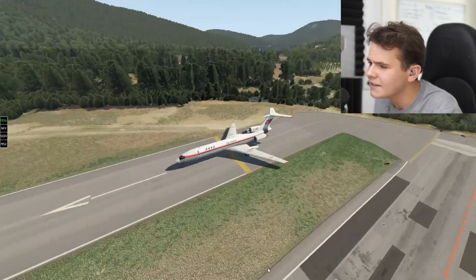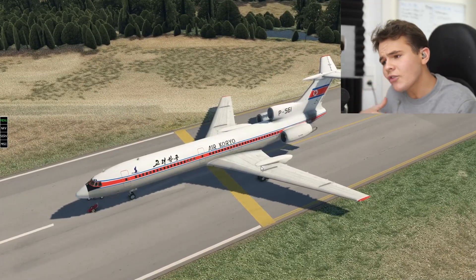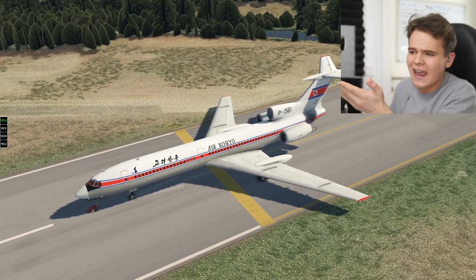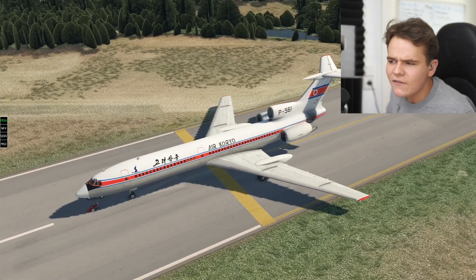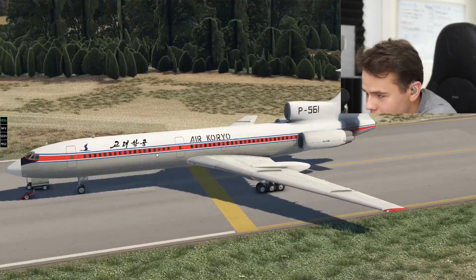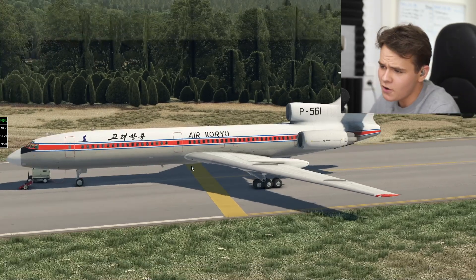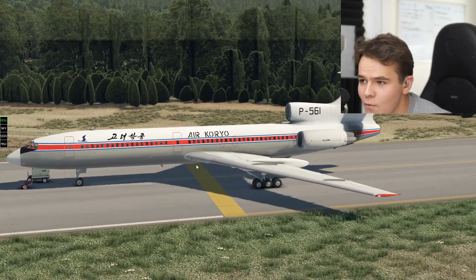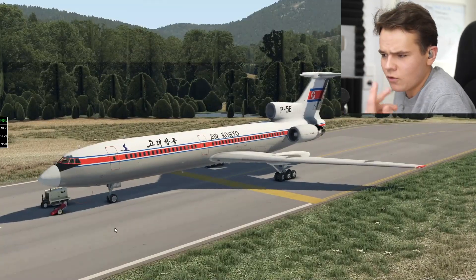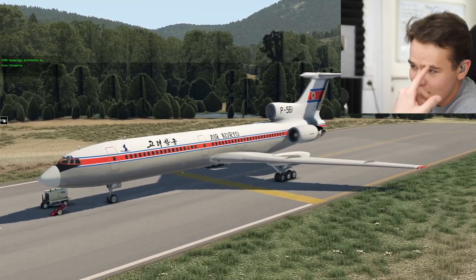This is a very interesting plane, not only from the startup procedure, but also from the handling. It came out in the 1960s and it's still flying around - around 50 of these are flying around today, but only with weird airlines like Air Koryo, which is the North Korean airline, featuring wonderful planes like the Tupolev Tu-154. It still kind of holds up today. The Concorde from the late 60s isn't flying around anymore, even though it's actually newer than this plane design.